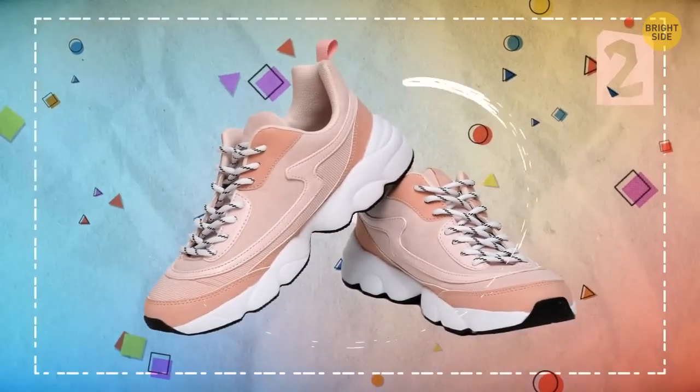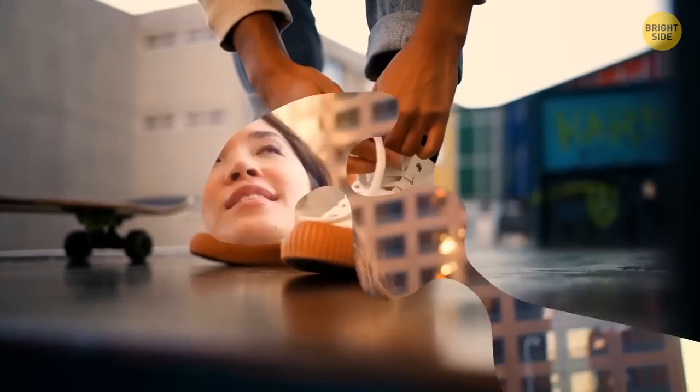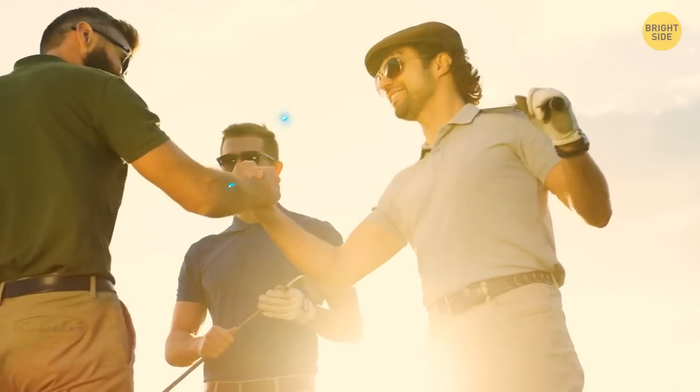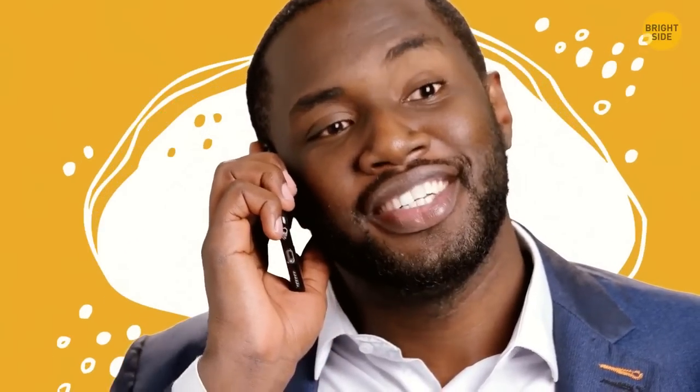Trainers: if you wear those to school, work, parties — if you wear those everywhere — you're a down-to-earth person who cares more about the inside than the outside. You can make friends with anyone. You're easygoing and friendly. People love you because you're a great friend; they can trust you with any secret and you never refuse to help.